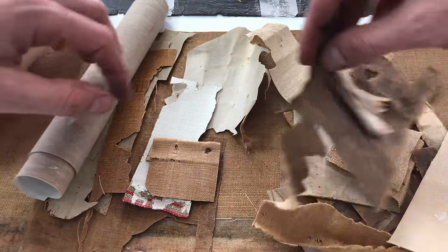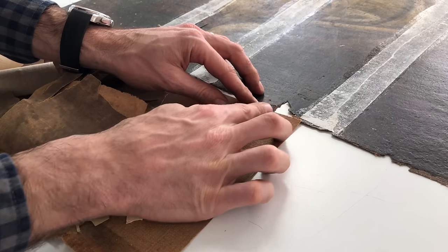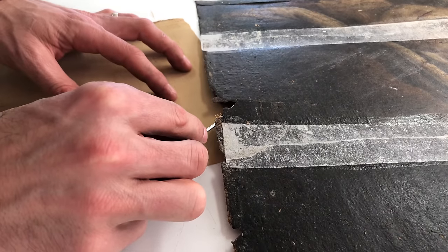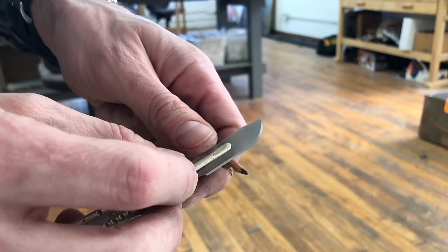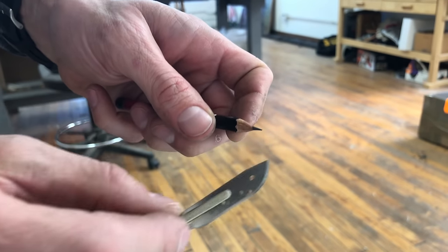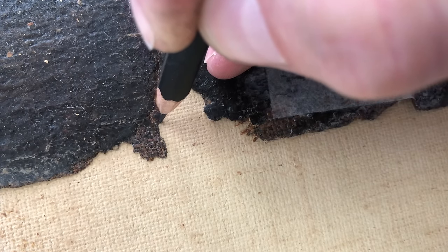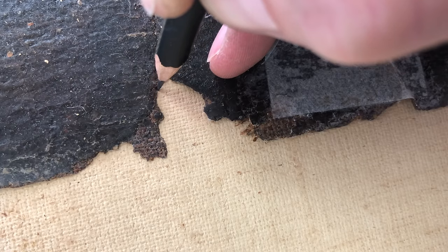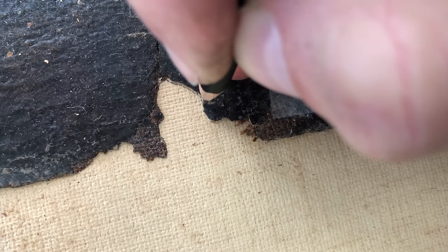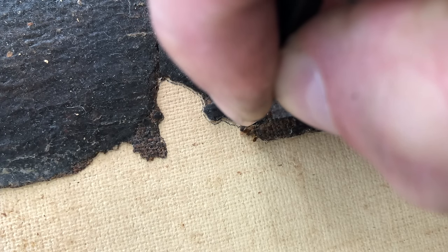A lot of you asked why I was using large scissors to cut out such a small piece of canvas rather than an exacto blade or scalpel. Believe it or not, it's easier to use the scissors and move both the scissors and the paper to cut out an odd little shape. There's a much smaller chance I cut myself, and by using the combination of movement in both the piece and the tool, I can actually get pretty accurate.